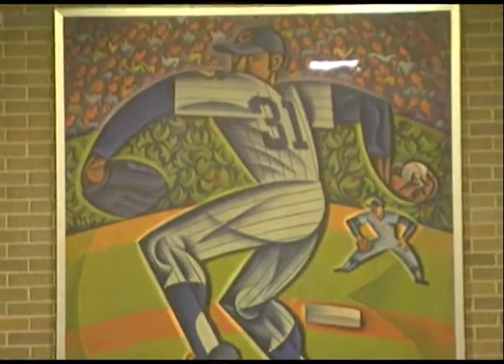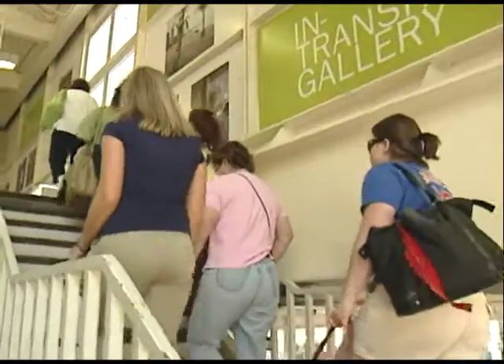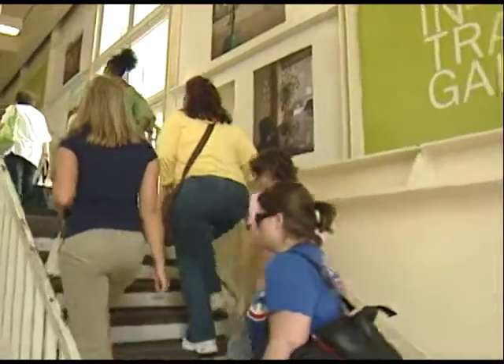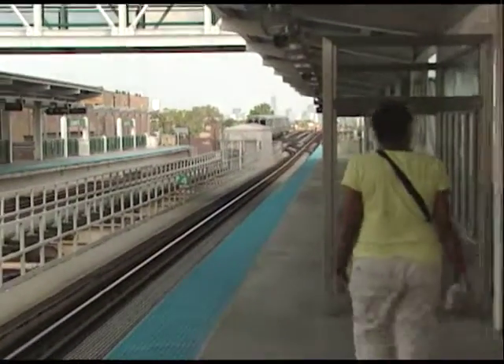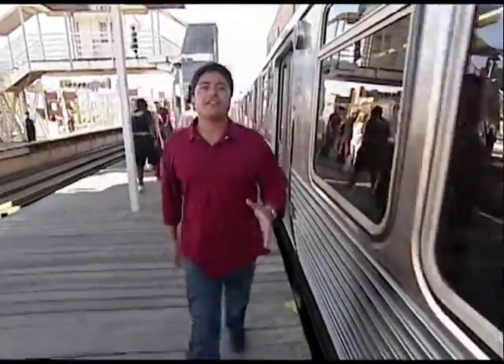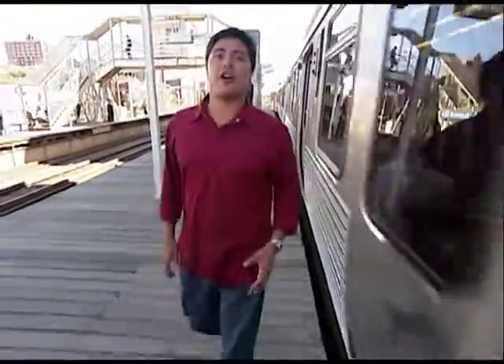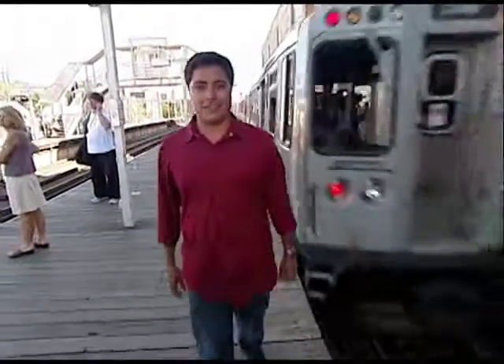As the Adopt-A-Station program continues to beautify the CTA system, customers can take in the artwork along the way — stopping to really look at the beautiful artwork, photography, or whatever else is displayed at the station. You don't have to leave the city to get in touch with nature — in fact, the CTA can drop you off right in front of a place filled with butterflies, plants, and animals. The Nottebart Nature Museum is our last stop.